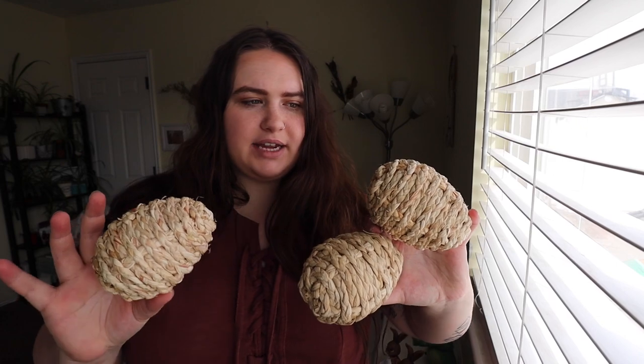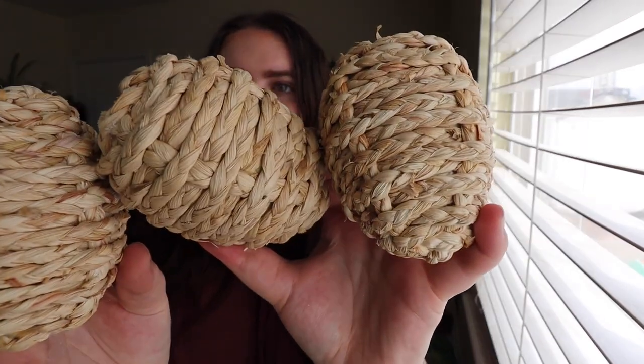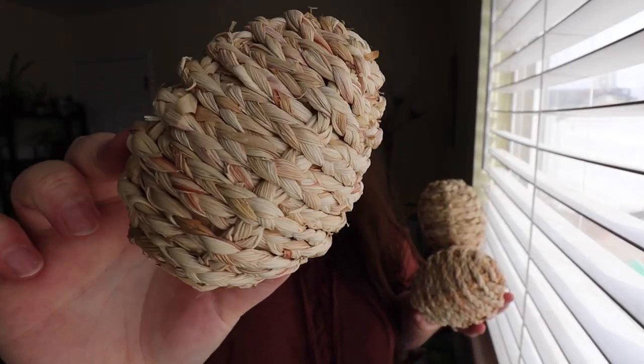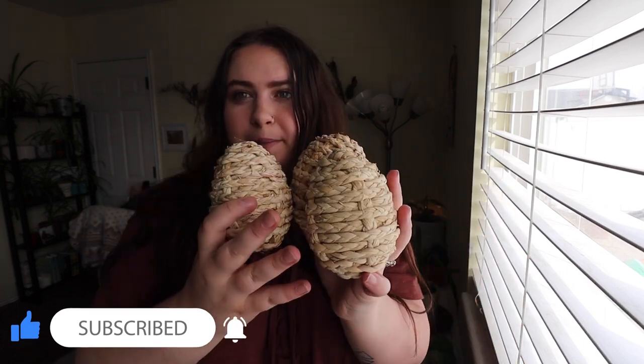I also got these neutral woven eggs from Hobby Lobby. They came in a package of three for $7. I love how neutral they are and the texture is great — I don't have any eggs that look like this. I only got one package since they are pretty big eggs, but they're really cute.